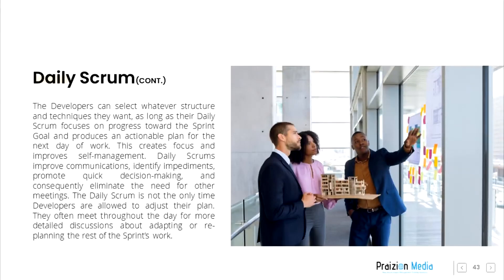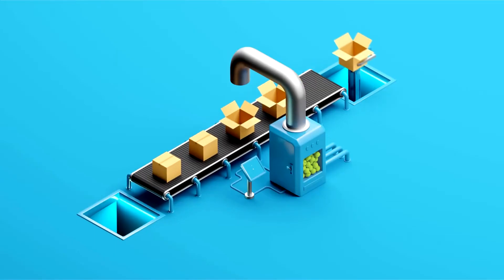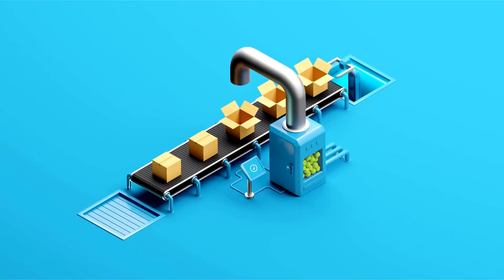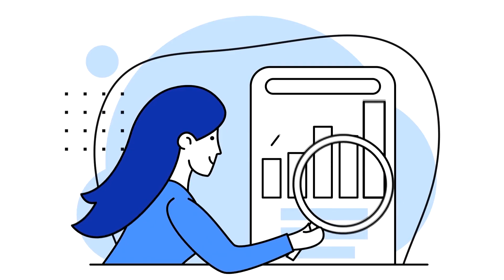The developers can select whatever structure and techniques they want, as long as their Daily Scrum focuses on progress towards the sprint goal and produces an actionable plan for the next day of work. This creates focus and improves self-management.